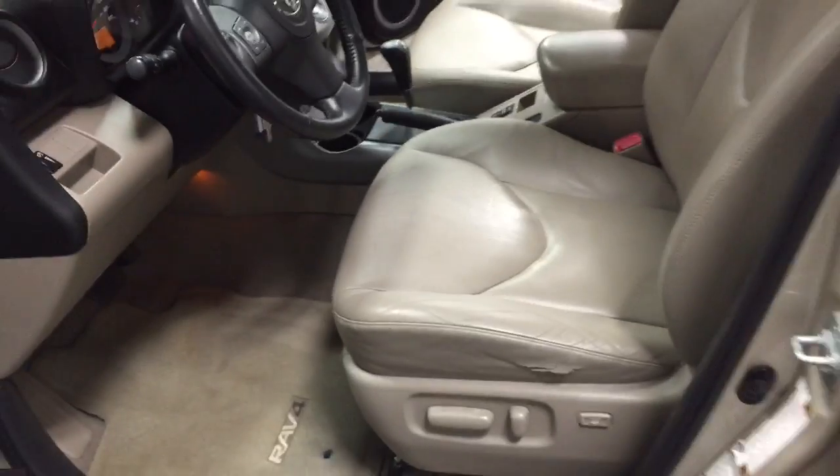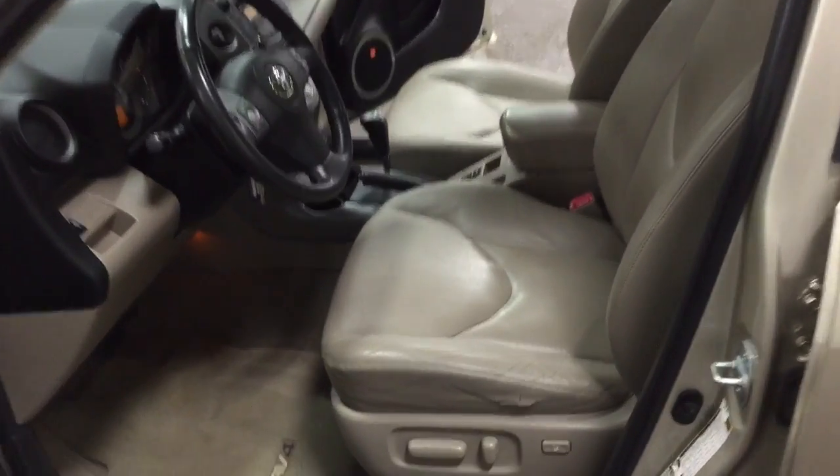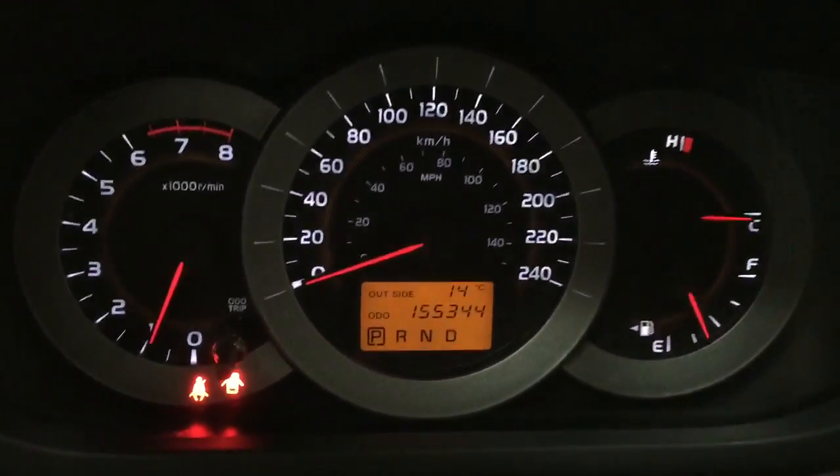Let me give you a full shot of that interior. There is a little bit of wear on the seat, and it has one hundred and fifty-five thousand kilometers on it.